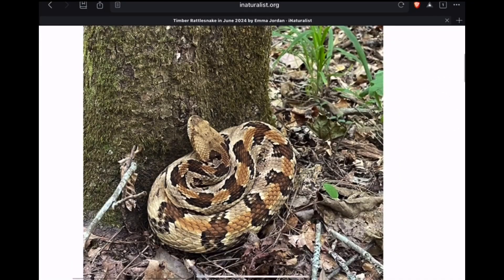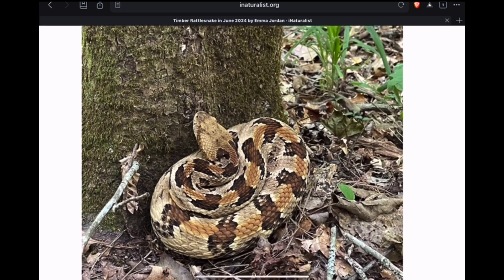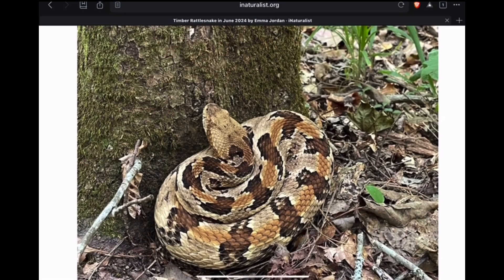This snake from Alabama is actually in its ambush position at the base of a tree, most likely waiting for rodents — squirrels, rats. The snake has picked up on their scent trail and will patiently wait for its prey to come by.